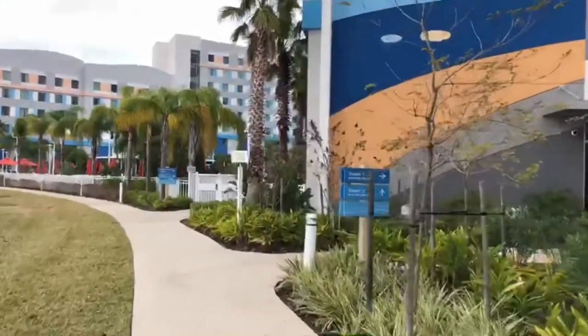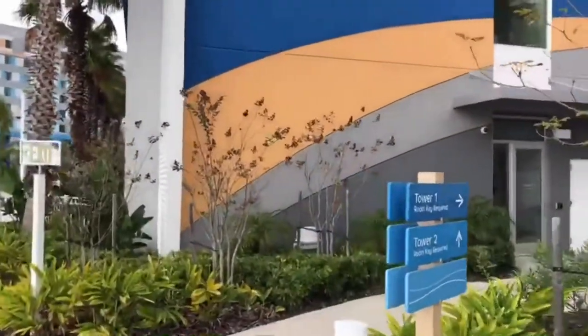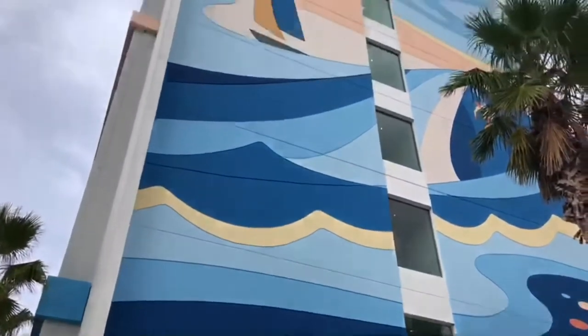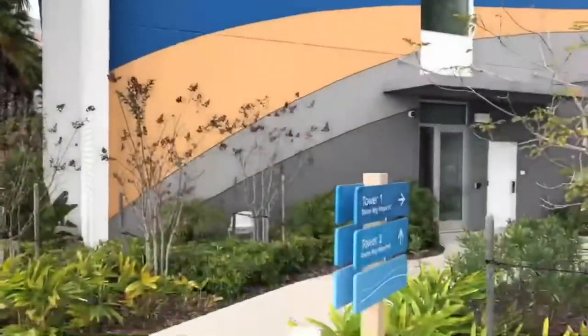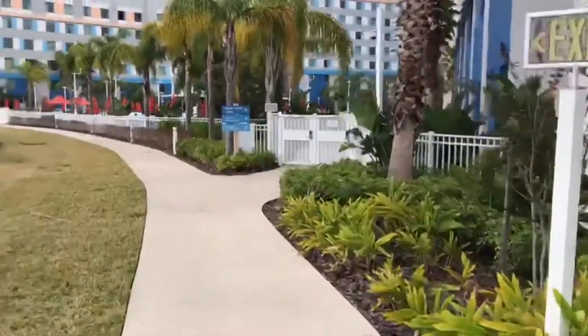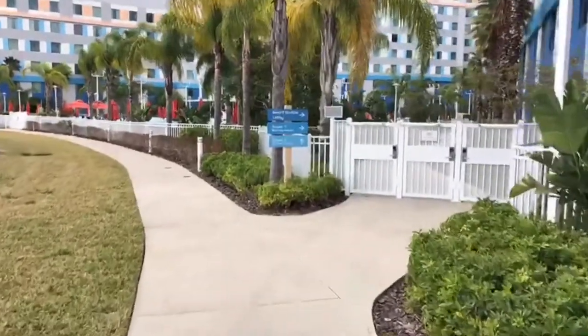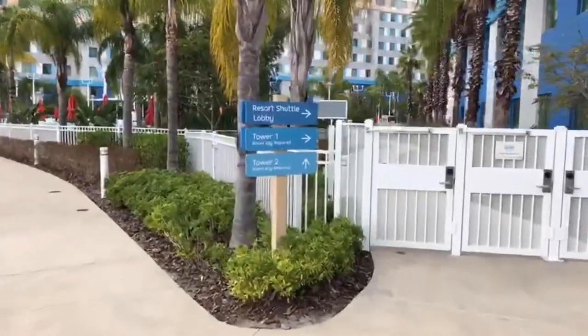I will be staying in Tower One, which is this tower right here. That is the back entrance — you need a key to get in there. Just like the pool area, you will need a key to enter from this direction.